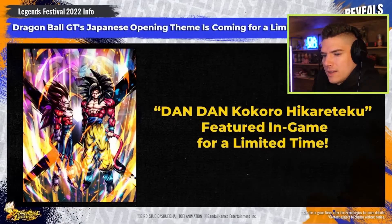The Japanese Dragon Ball GT opening theme, as heard in the reveal and promo video, will be featured in Legends for a limited time — that's going to make battles even more exciting. Even if you usually have the game on mute, be sure to turn up the volume for this iconic theme song.